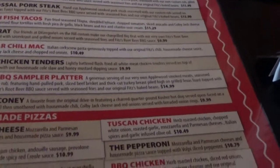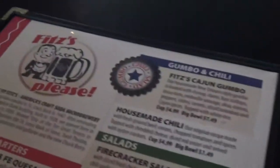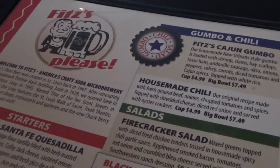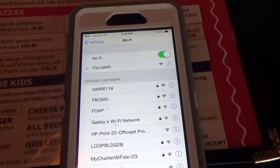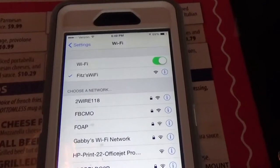St. Louis Slinger and Green Coney, homemade pizzas, kids menu. They're called Fitz's — America's Craft Soda microbrewery. Cool. And Fitz's does have free Wi-Fi. Love that — any place that does that, that's good customer service.